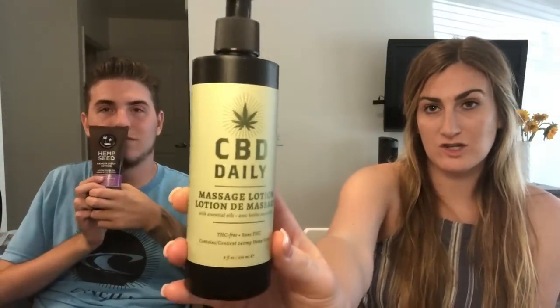So that is everything they sent us. To recap: we got the hand and body lotion in skinny dip — vanilla and cotton candy scent — and the CBD massage lotion.